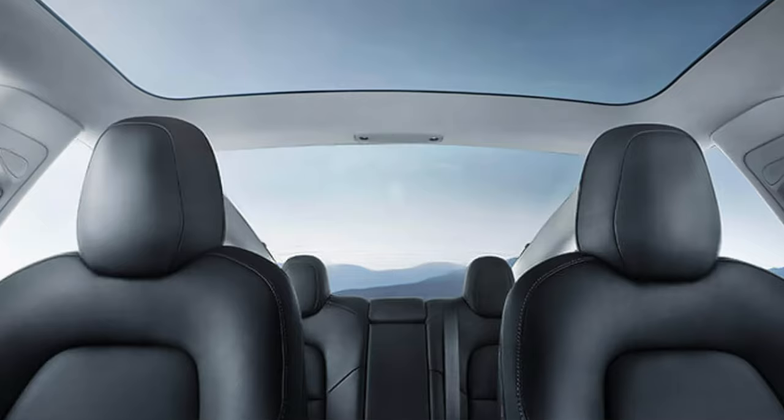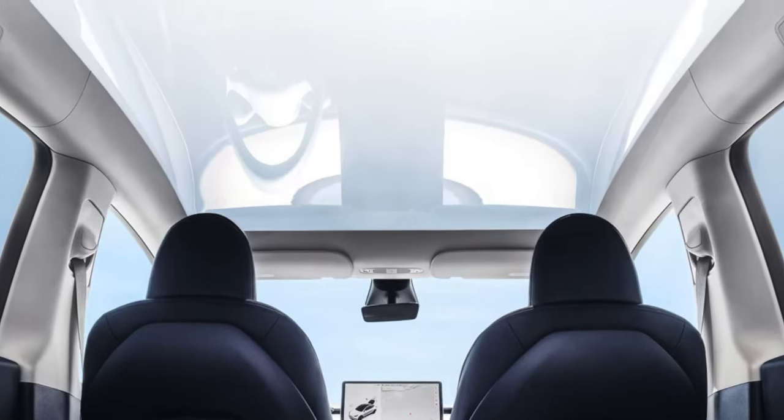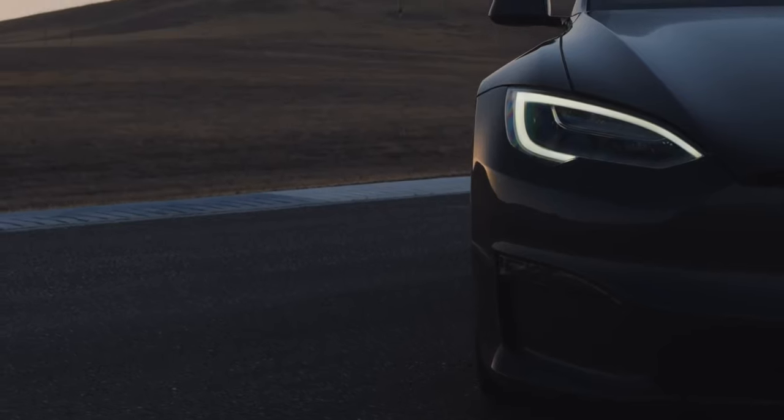Something that all Teslas have in their interior is a panoramic glass roof, which allows the area to feel a lot more open and spacious even if the car is smaller. Something else the Model S has is backseat wireless chargers. Passengers at the front can charge their phones on wireless charging pads on all Teslas, but the Model S has these chargers in the back as well, which is a nice addition.